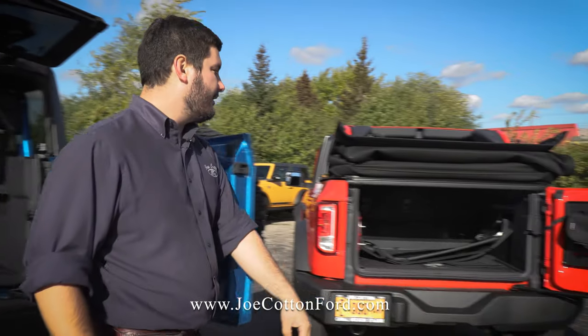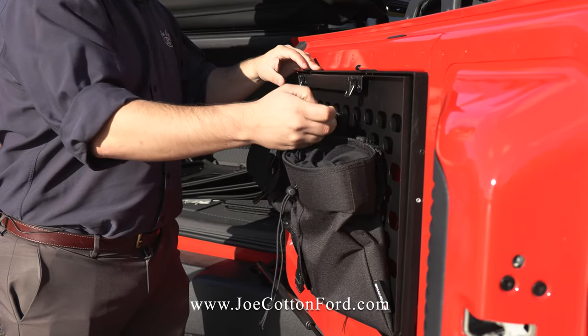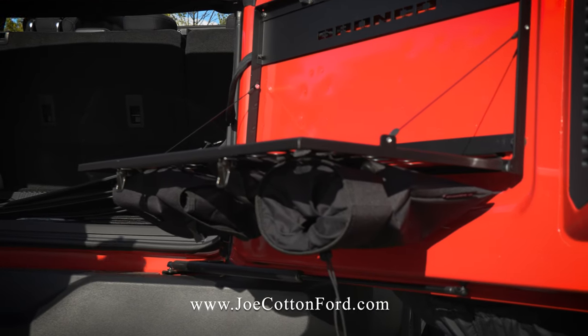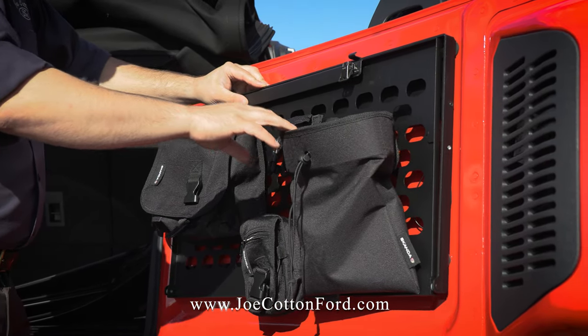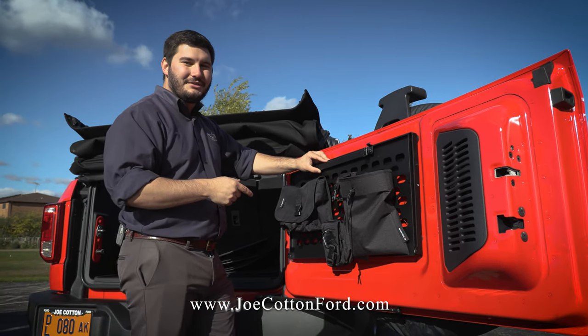Over here on the four-door, we've got the swing gate table connected to it — really easy to use. You can use this for any work prep surface, for a stovetop if you're cooking or camping outside. You've also got all the storage you need mounted to the back with the MOLLE bags. So if you have chalk, camera lenses, or anything else, you can use these to mount that.